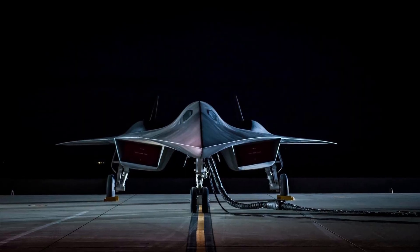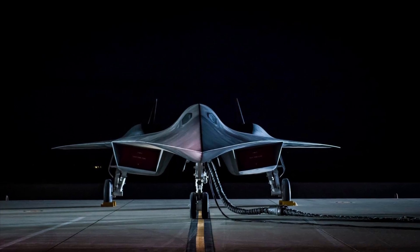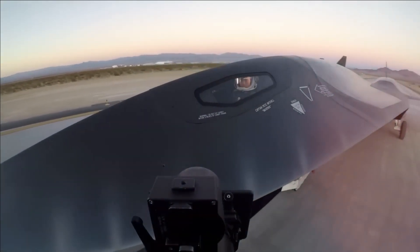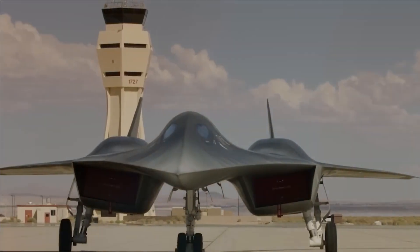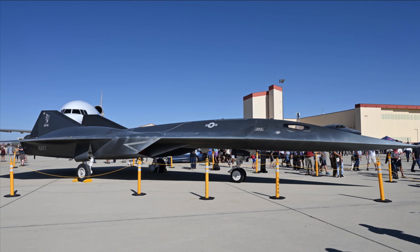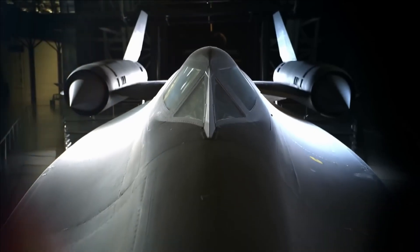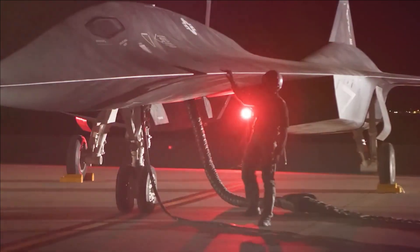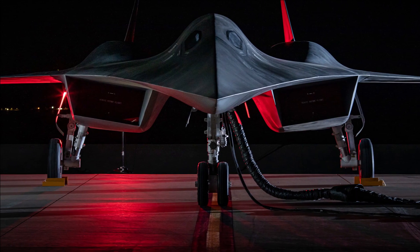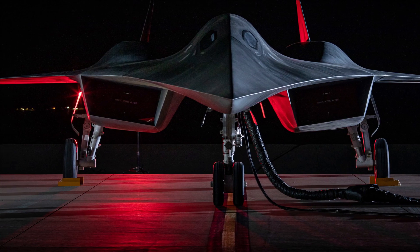Lockheed Martin Skunk Works is collaborating with Aerojet Rocketdyne on the turbine-based combined-cycle (TBCC) propulsion system, which will enable the aircraft to attain a cruise speed of Mach 6 — twice as fast as the SR-71. Sub-scale ground experiments of the TBCC system were conducted by integrating a small commercially available turbine engine with a dual-mode ramjet or scramjet with an axisymmetric inlet and nozzle.